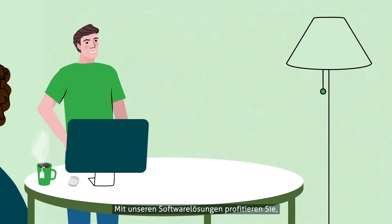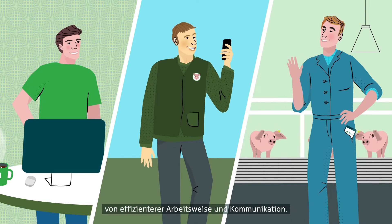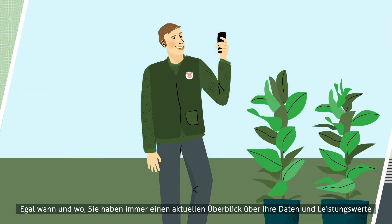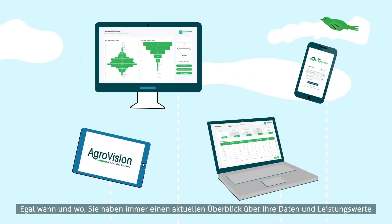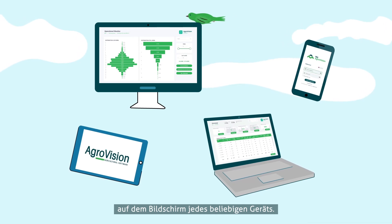Our software solutions help you, your farm manager, and your workers to operate and communicate more efficiently. You always have an up-to-date view of your data and performance on the screen of any device, wherever you are based at the time.